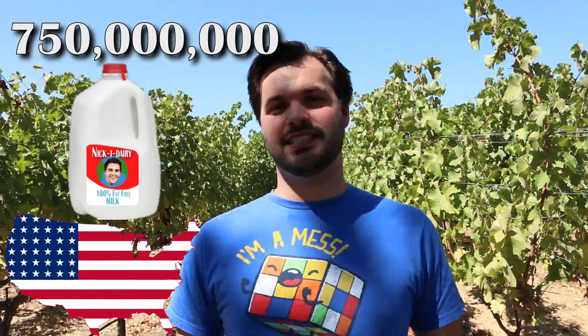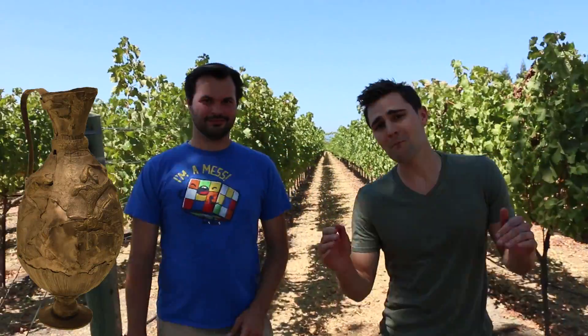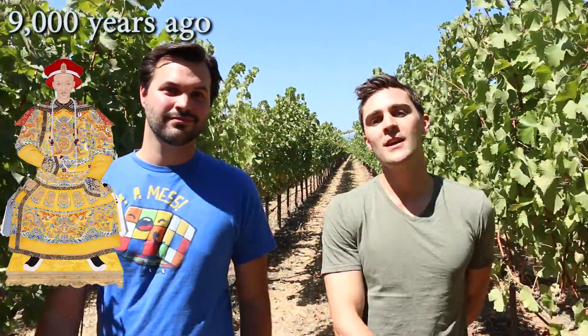Each year, over 750 million gallons of wine are produced in the United States, and 90% of them come right here from California. The earliest documented fermented beverage made from grapes did not come from the Romans, but actually from the Chinese 9,000 years ago.